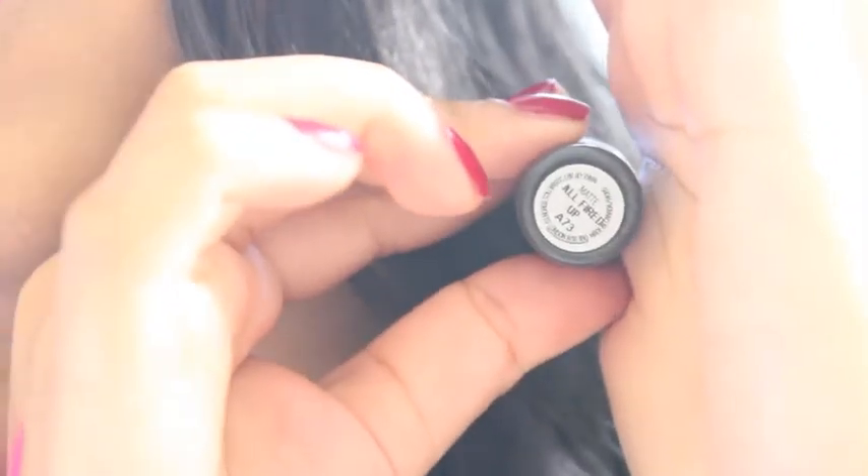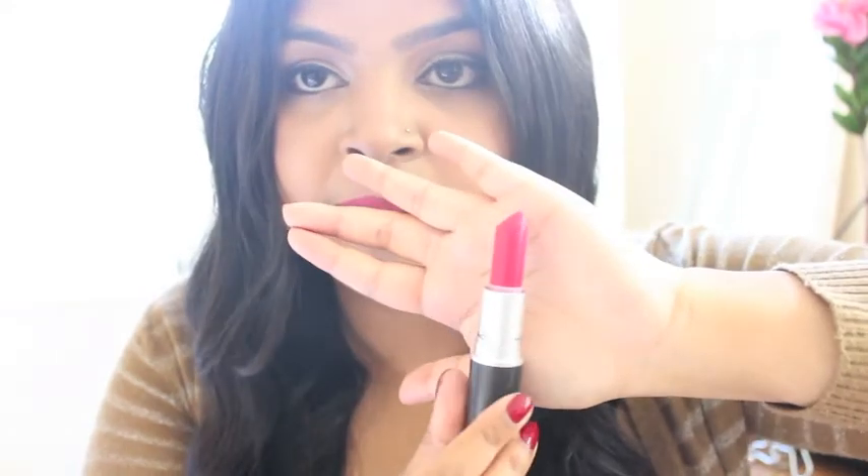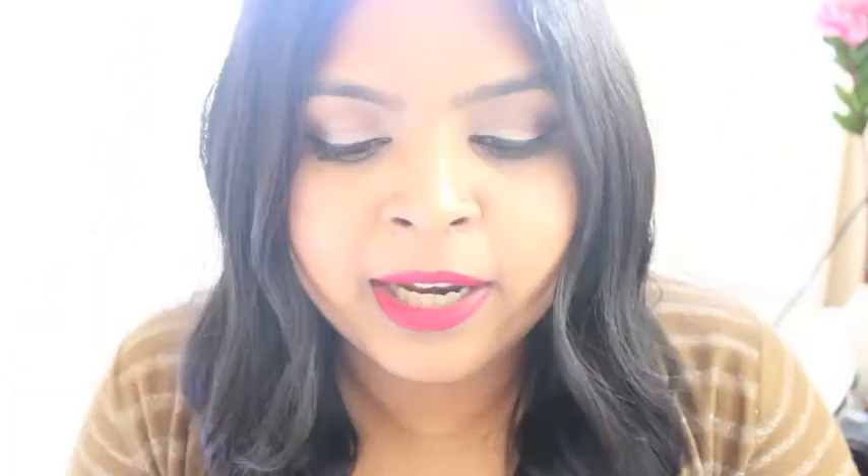My last lipstick is All Fired Up. This is the lipstick — just an amazing red rose colour. This is the lipstick I am wearing on my lips right now. I will just swatch it for you — and this is the colour right there. This lipstick is amazing, and if you are like me and don't really pull off reds that well, I would suggest you go for a red with a little bit of pink in it, and All Fired Up is the perfect lipstick for that.